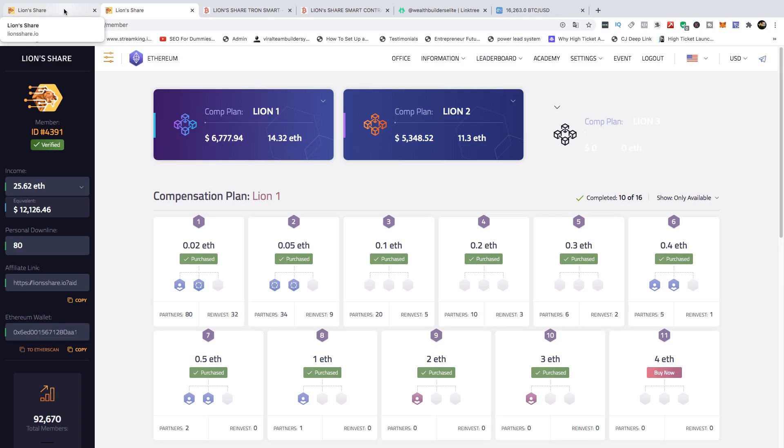We are not getting involved in Lion 3 in Lion Share Ethereum for a few reasons. Lion Share Ethereum as a business is amazing — with L1 and L2 you can earn direct commissions and from the global team. However, we just don't see the reason to go down 15 levels, especially when the majority of people who get started with these smart contracts do not want to promote, build a team, or put in the work.